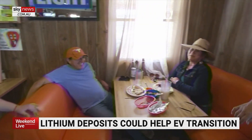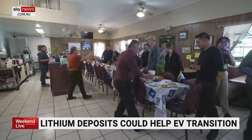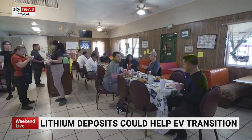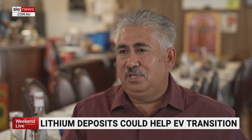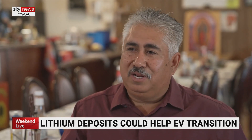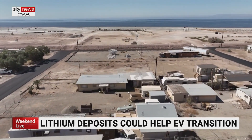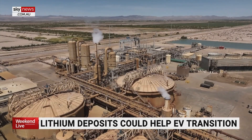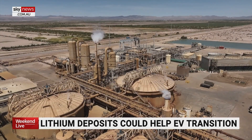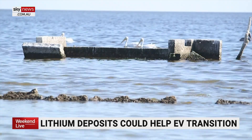Ruben Hernandez, owner of the nearby Buckshot Deli and Diner, hopes a lithium boom leads to a boom in customers and a flood of tax revenue for a better future. My grandchildren will grow up here, he tells us. I hope they'll have good services and a good quality of life — that is, if lithium leads to a second miracle in the desert, one for our time and for the road ahead.